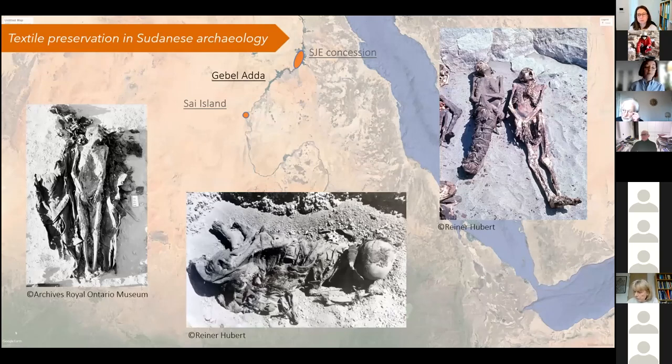Starting from the fourth cataract area all the way to the Egyptian border and beyond, you will find a rather high preservation of textile material, especially in funerary contexts, because the bodies were most of the time enveloped and wrapped in textiles, deposited in very dry substrate away from the agricultural area and the settlement. Some were disturbed by multiple reanimation practices, but nonetheless the preservation tends to be quite good.